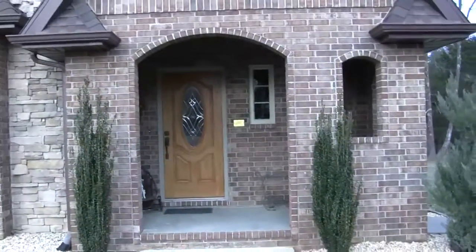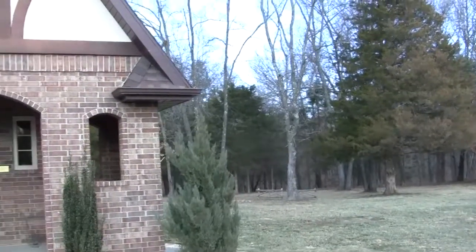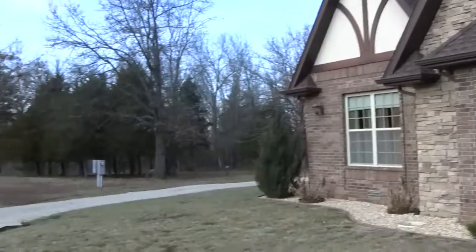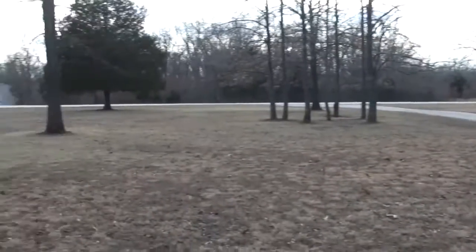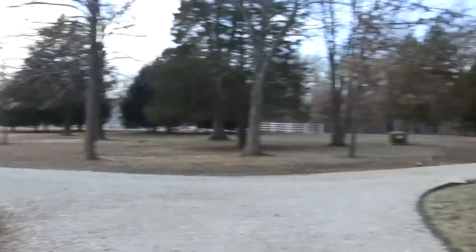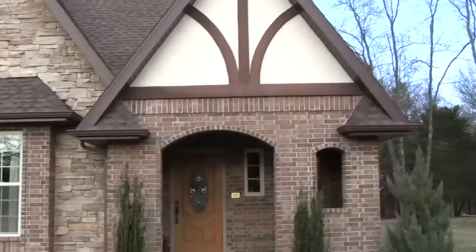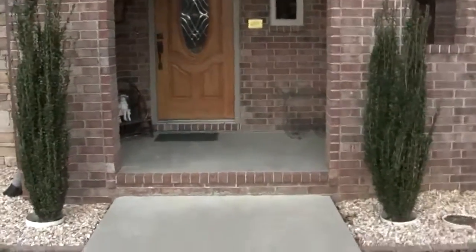I know I normally just start by going in, but I got to show you this property. We're at 386 Dartmoor Drive. Look at this beautiful home. It's got wide open space. We are at 386 Dartmoor Drive in the Compton Hollow Estate, so let's go in.